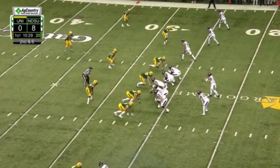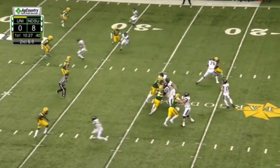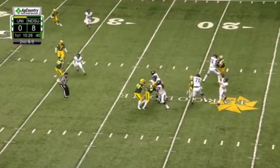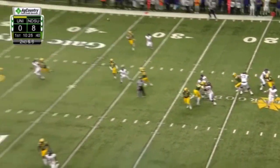Here's another example of him getting his depth — just able to quickly move out and cut off that defensive end. He's able to do this effortlessly. You don't see him having to really kick hard back; he's able to just slide out and cut off those defensive ends on the edge.